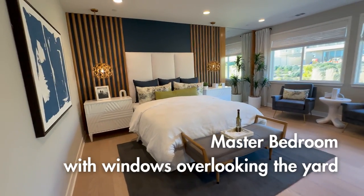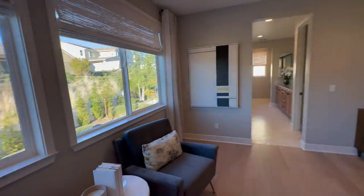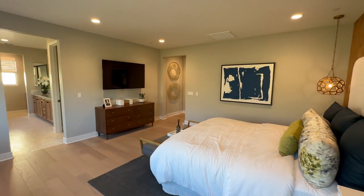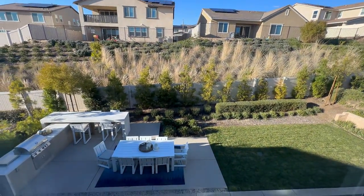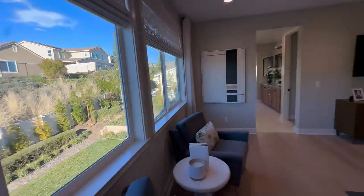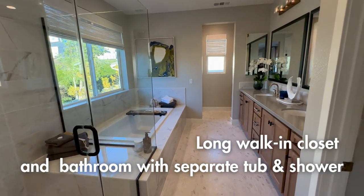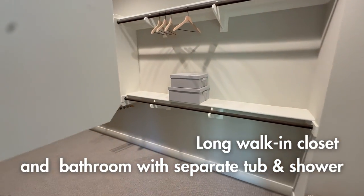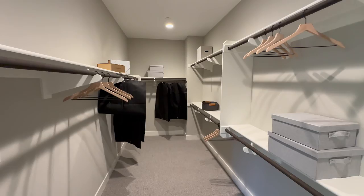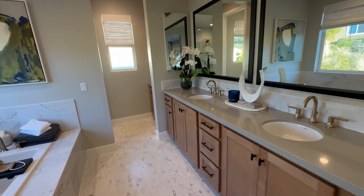Walking over here is the master bedroom. Model homes are decked out and look nice, coming with some upgrades. Summer's Bend has been one of the most desirable neighborhoods, especially of the new build communities - great location, backs to Temecula wine country, great schools. The walk-in closet is nice and long with plenty of space. Then you've got the separate shower, separate bath, dual vanity, additional storage, and the toilet area.